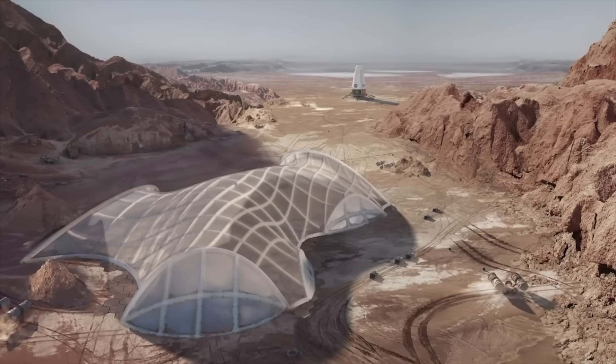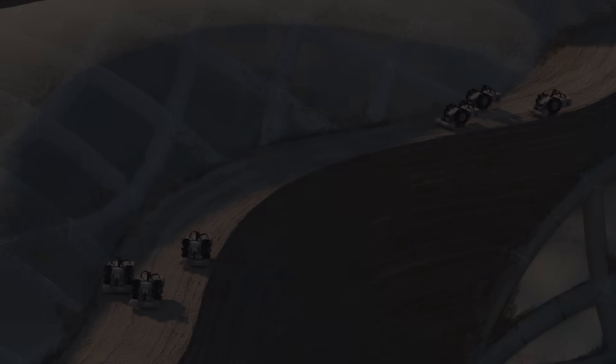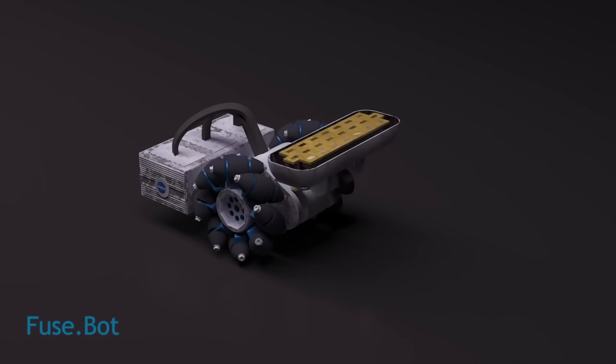A scaffold of inflatable tubes forms a structure for the shell to be printed over. Fusebots then use microwave technology to fuse the collected material into a solid layer.